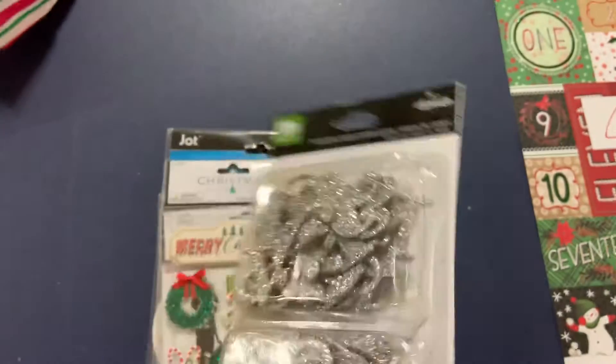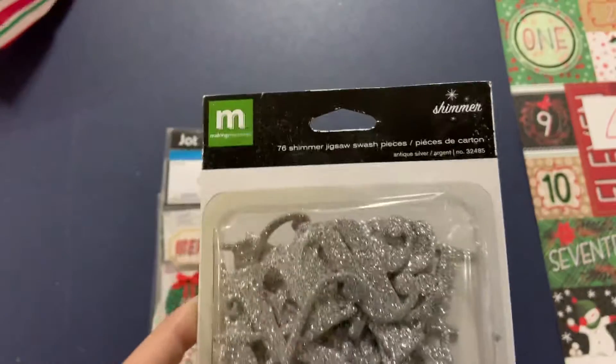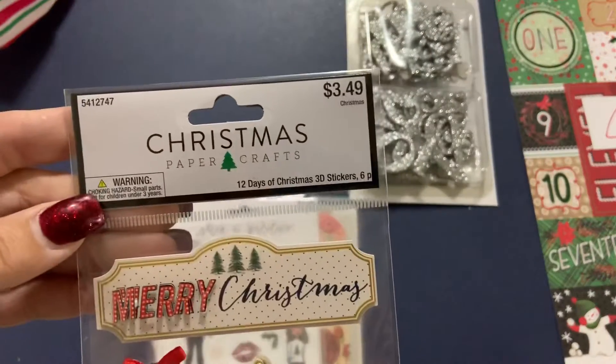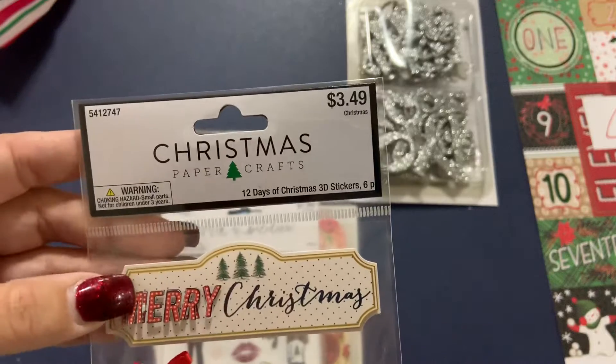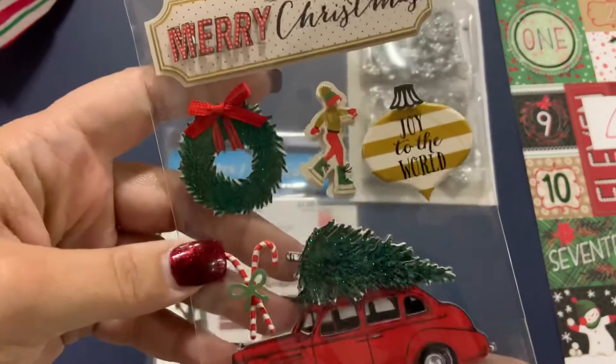Some Making Memories Alphabet — I was trying to see if they're stickers, but I don't think so, but they're very glittery and shiny. We've got some Christmas stickers, 12 Days of Christmas 3D stickers here. Very nice.